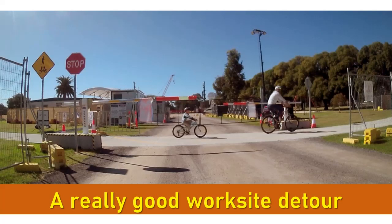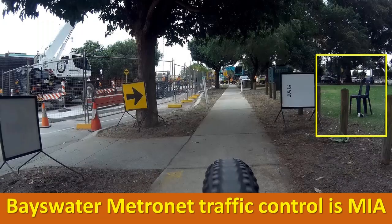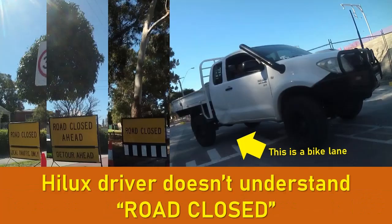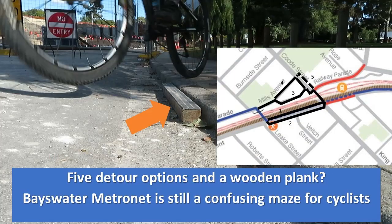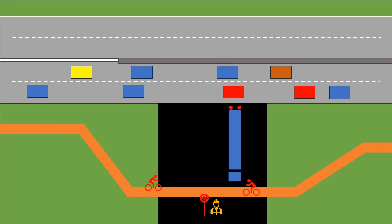G'day YouTube people. Another video on worksite detours. Over the last couple of months I've done a number of videos showcasing good detours and really bad detours, trying to explain what makes a good detour from the perspective of a cyclist and what makes a bad one.